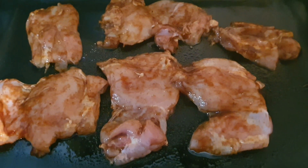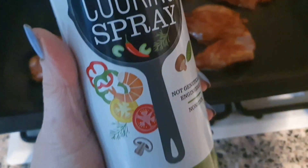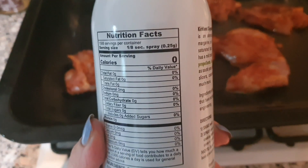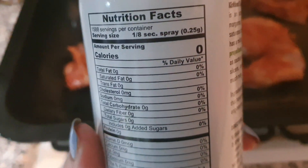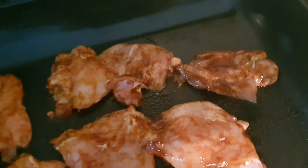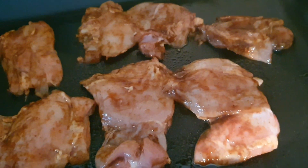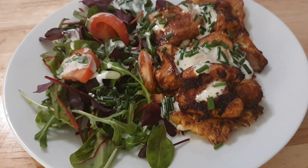You also need oil to fry the sweetcorn fritters, but again I'm just going to use this canola spray oil which is zero calories - you can get it in Costco. I'll stick one of these in my next giveaway. I just put a tiny spray in the pan to stop them sticking, then I'm grilling the chicken and getting on with the next step.